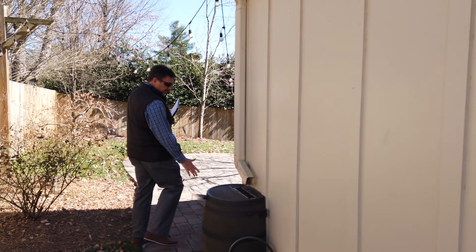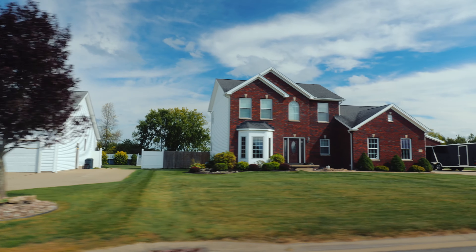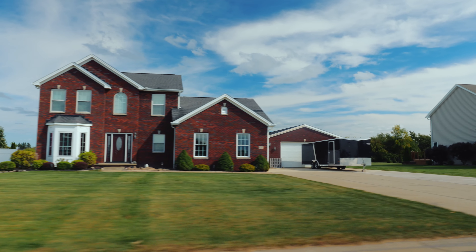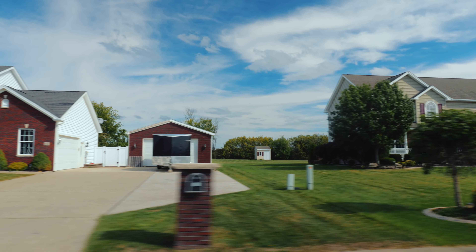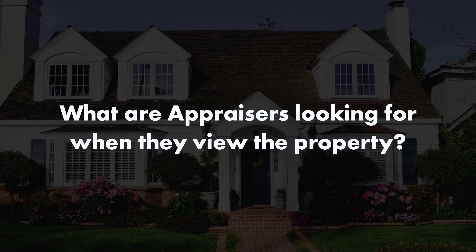Maybe interviewing the homeowner or the agent about how old some of the components are in the house. Once we leave there we go out in the neighborhood and we look at those comparable sales, photograph them, take notes on them, then go back to the office and write up about a 30-page report. What are appraisers looking for when they view the property?